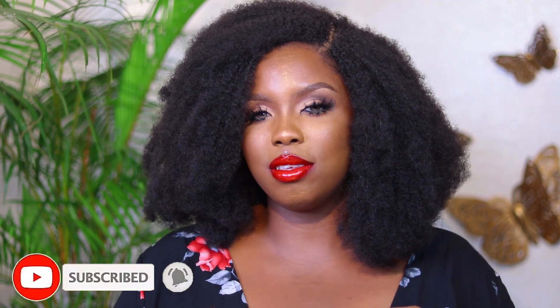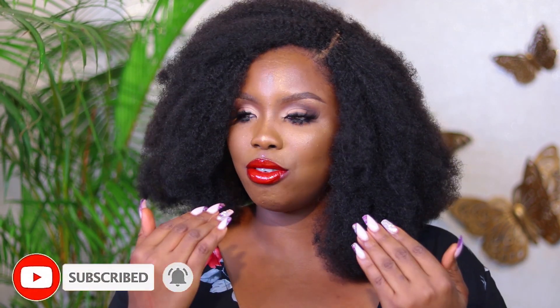Hi guys, welcome back to my channel. My name is Lydia, in case you're new here. If you're not new, thank you so much for coming back. In today's video, I'm going to be talking about my top 5 favorite red lipsticks. Red is a very beautiful color — I actually have one on my lips right now. The season we're in right now is the season for popping red lips.